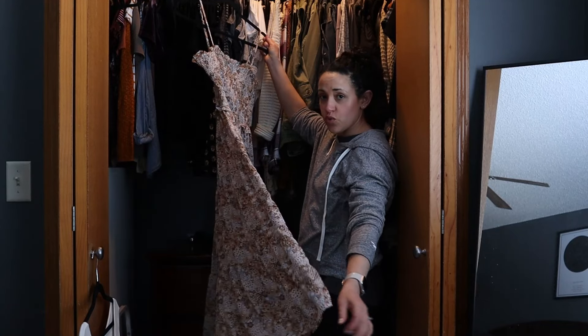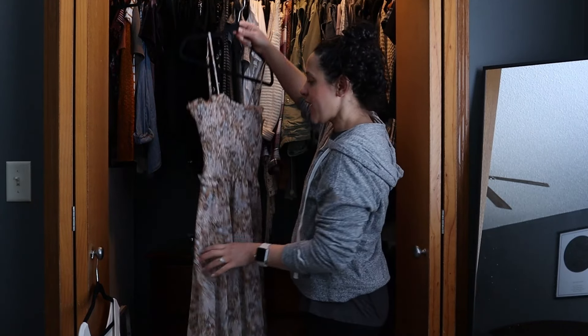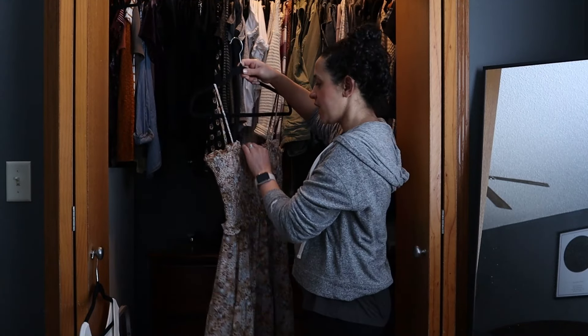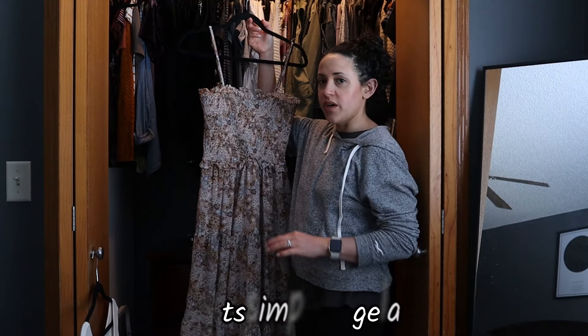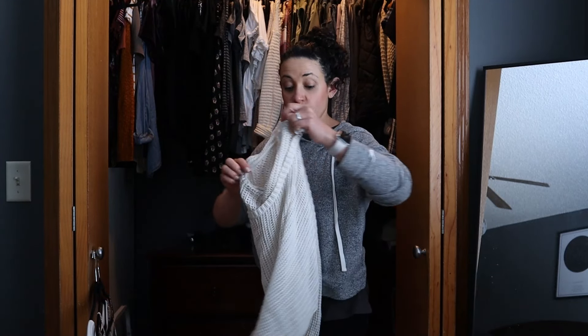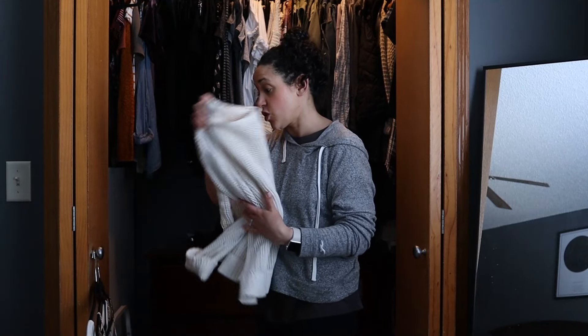I have this dress here - I've had it for maybe a month or so and I haven't really had the opportunity to wear it or style it. I did have it in an Instagram outfit, so I think I'm going to go ahead and put that outfit together for this video. For that outfit I'm definitely going to wear a sweater over top, which is like one of my favorite things to do - put a sweater over a dress.